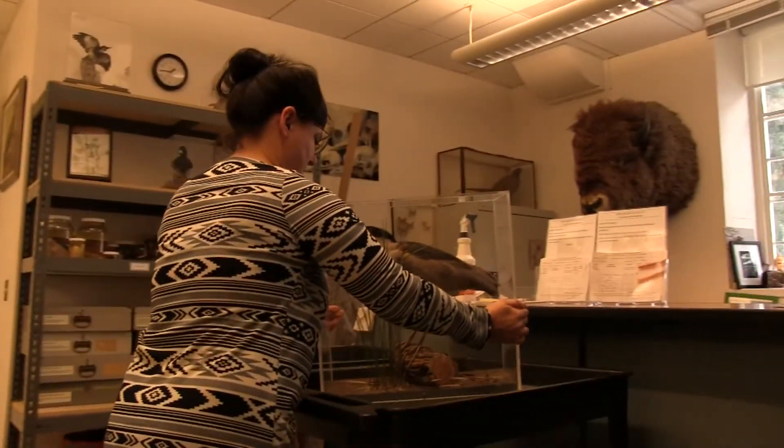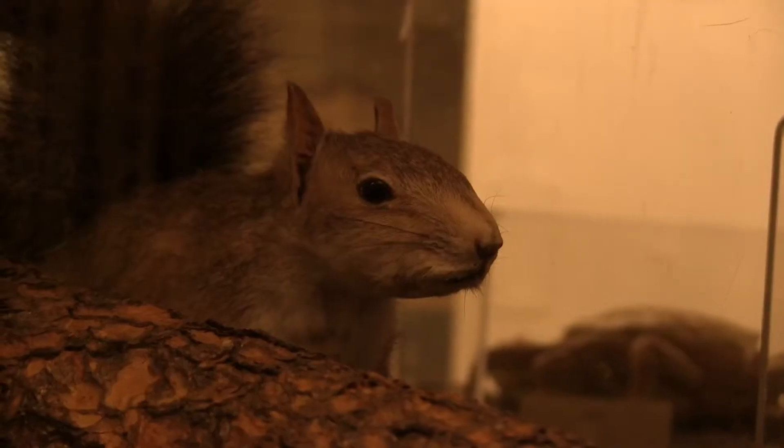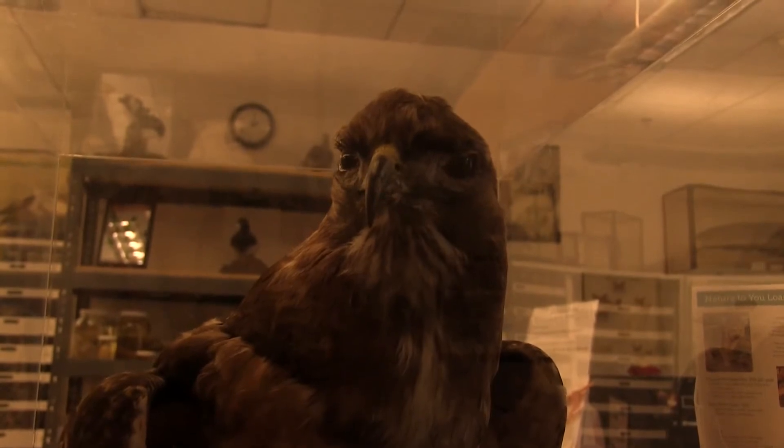Taxidermy is the process of making an animal that is no longer alive look like it is still living. I think that this is kind of their second life, where people get to learn from them.